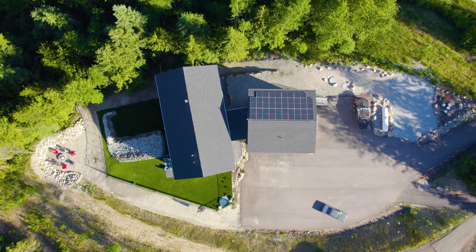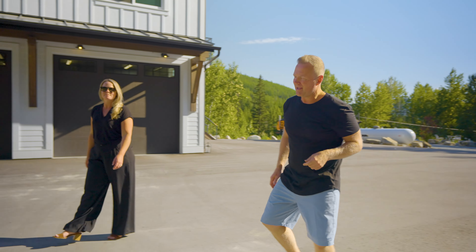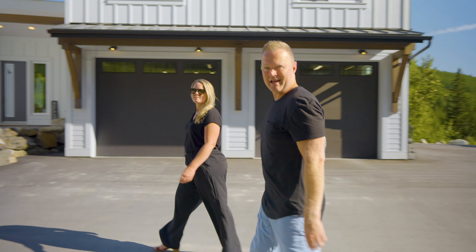But that's not all. This property is spread over five acres and borders crown land, making it a true Four Seasons paradise. Let's rev it up and show you everything this incredible property has to offer.